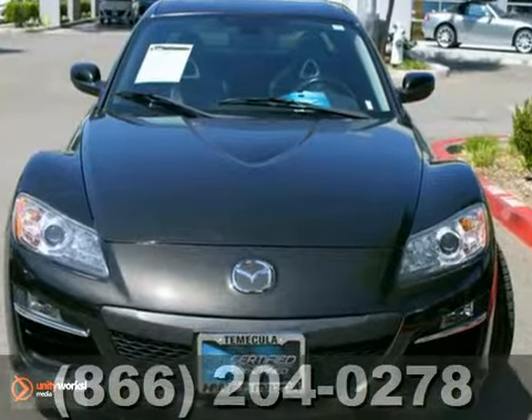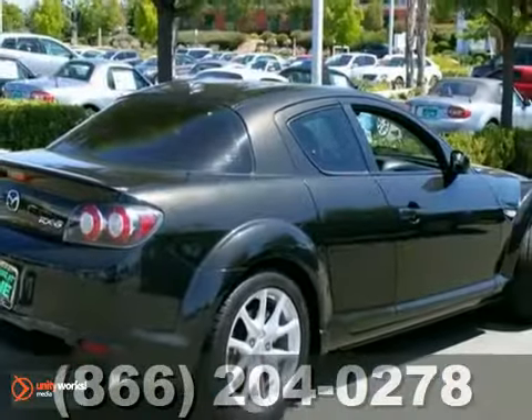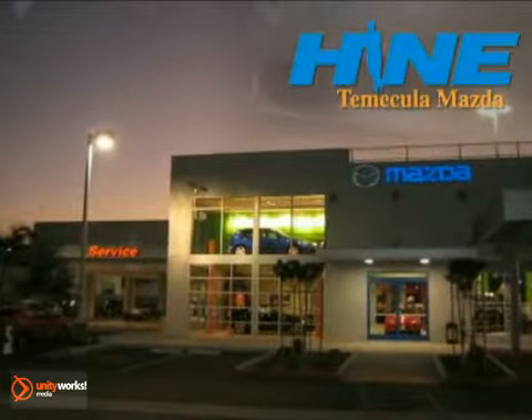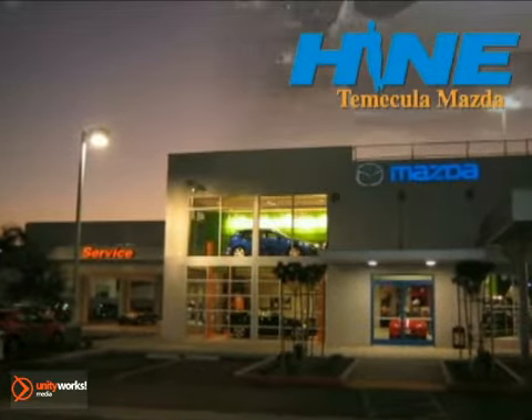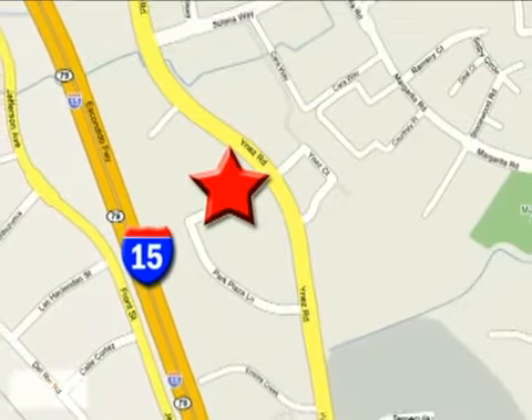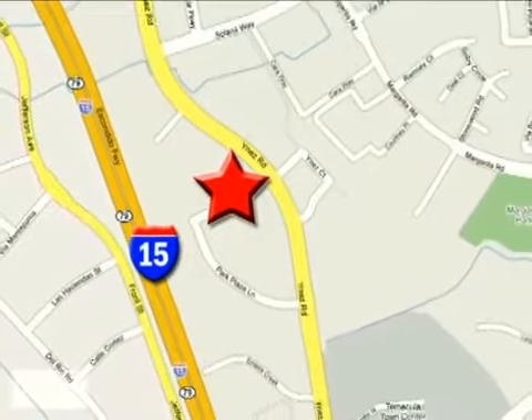You need to see it in person, come take a look. Buy with confidence today at John Hein Temecula Mazda. We're conveniently located at the corner of Inez and DLR in the Temecula Valley Auto Mall. I got mine at Hein, get yours today.